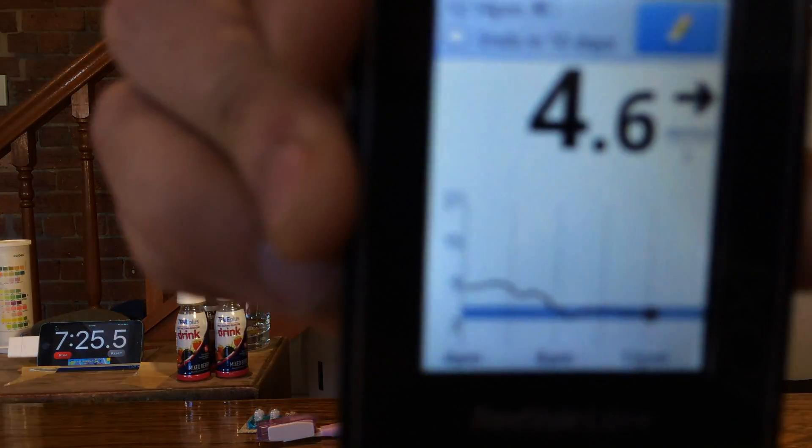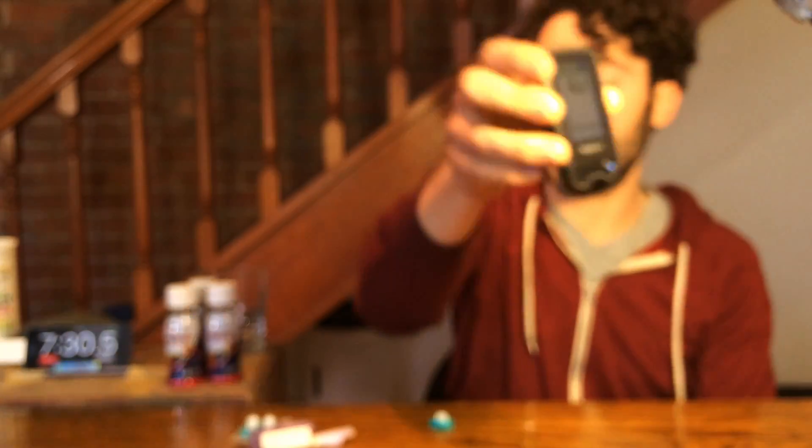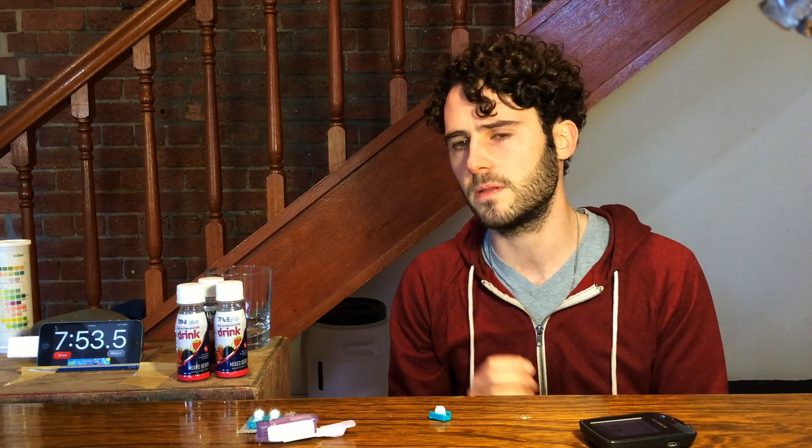My blood sugar is currently 4.6. One last thing before I drink this: a few people suggested the ice cream might have delayed the metabolization of the Coke, but if that had been the case, my blood sugar levels would have gone down as a result. I had eight units of Afreza and then drank the Coke, but my blood sugar levels didn't go down — over the course of the experiment they actually went up slightly. So I'm not sold on that theory at all.